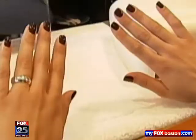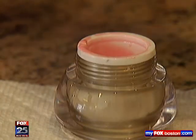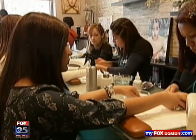Girls are going gaga for gel manicures, that is. The quick-drying, long-lasting lacquer brush-on polish is all the rage in nail salons from Boston to New York City and all across the country.